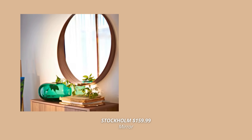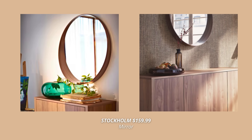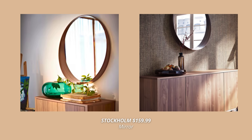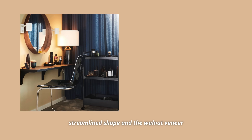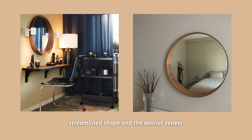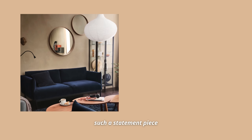An Ikea mirror that looks really retro is the Stockholm mirror. I talked about the Stockholm collection in part one of this video — I love every single product from that collection. They all look so high quality and retro, but this mirror in particular is such an amazing find. The streamlined shape and the walnut veneer gives each mirror a unique character and makes it such a statement in your home, especially if you are into that mid-century modern aesthetic.